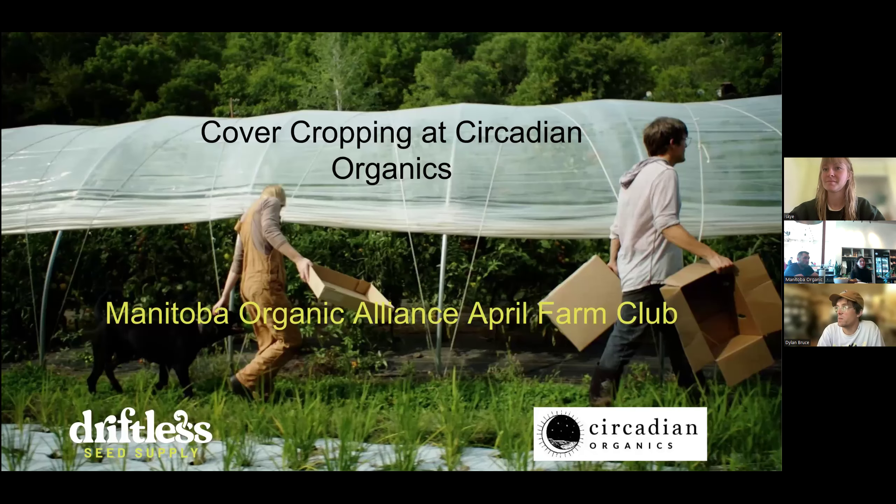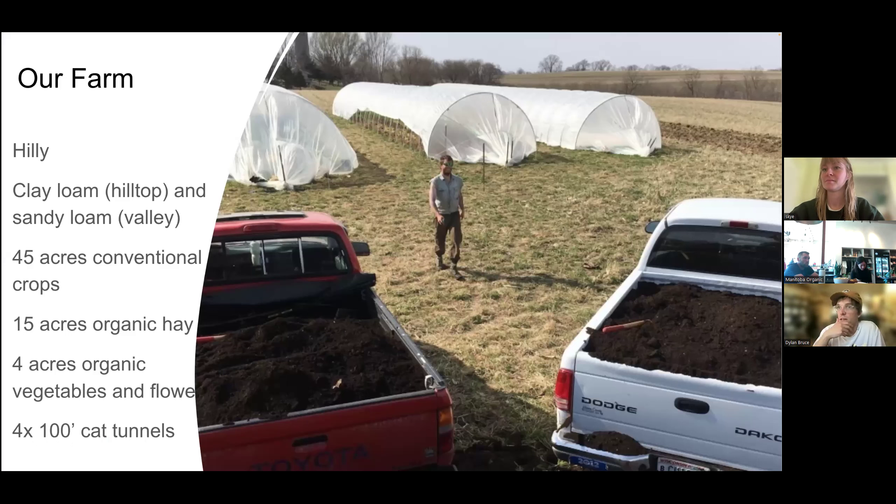My name is Dylan Bruce, and my wife Sky Bruce is also on the call, currently traveling so we're on separate Zooms. We started Circadian Organics in 2018, and for the first four or five years we were mostly a CSA.